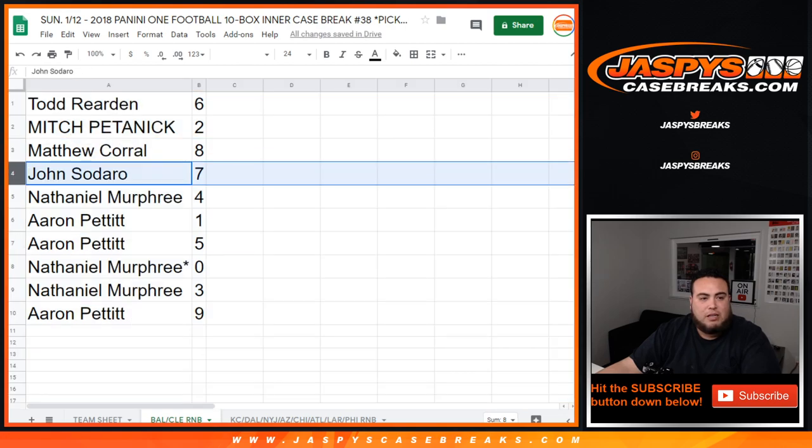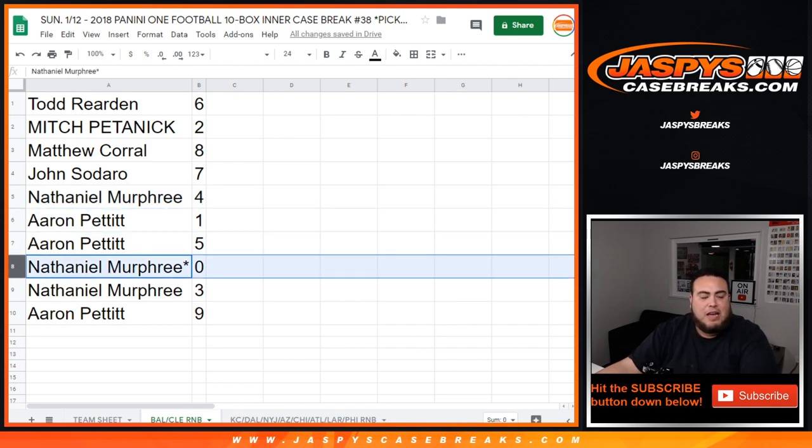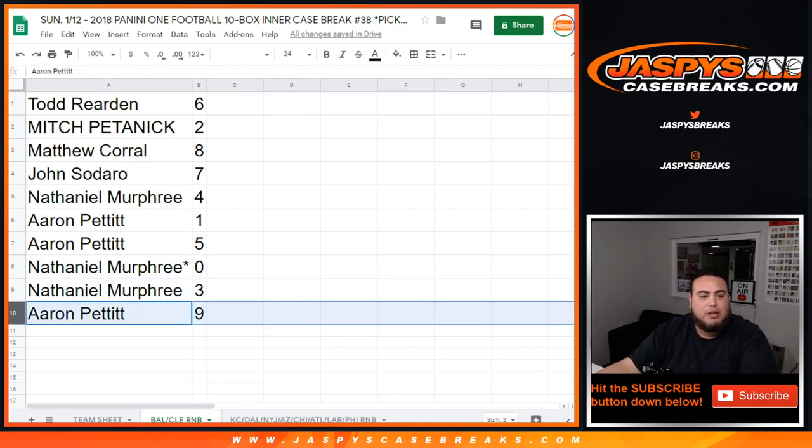So Todd has six, Mitch with two, Matthew with eight, John with seven, Andy with four. Aaron, if there are any one-on-ones, that'll be yours as well as five. Nathaniel, if there are any redemptions for these two teams, that'll be yours as well as three. And Aaron with nine.